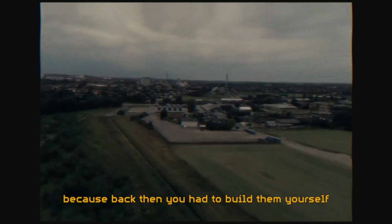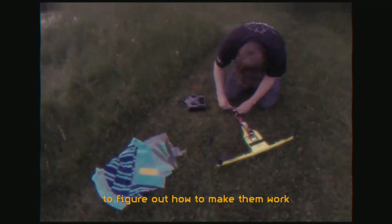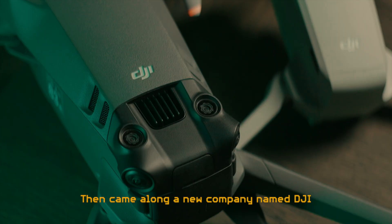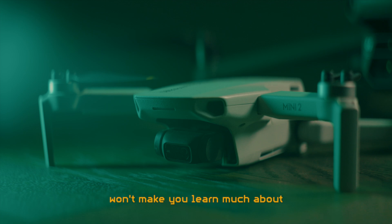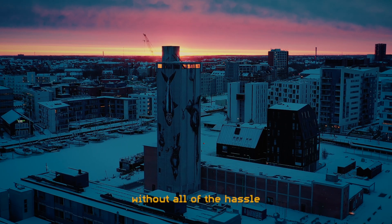About a decade ago I began building drones, because back then you had to build them yourself if you wanted one. It took a lot of experimenting, crashing and rebuilding to figure out how to make them work and get them calibrated just right. But that was just part of the fun. Then came along a new company named DJI who began making drones that were ready to fly out of the box. Buying one of these drones won't make you learn much about how a drone works — in fact they work so well that they are actually kind of boring. But they do let you get good drone photography results without all of the hassle.